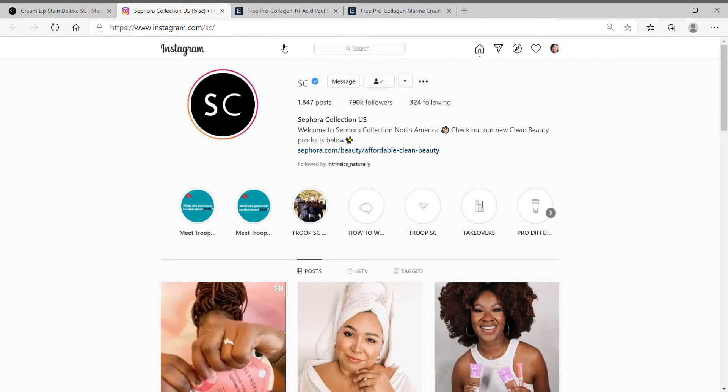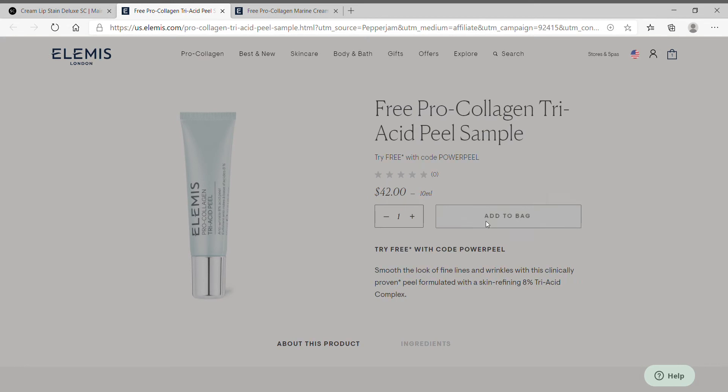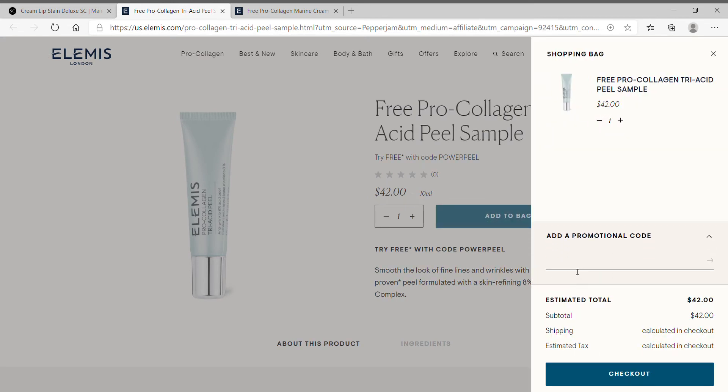The second one I want to show you is by Elemis. Here is an offer to receive a free $42 peel. You add it to your bag and when you check out, put in the code: POWER PEEL.